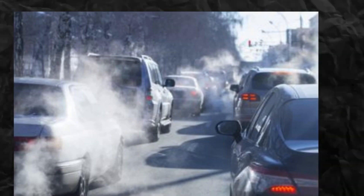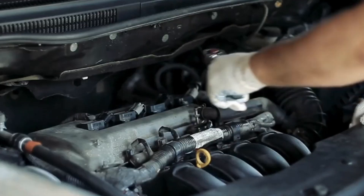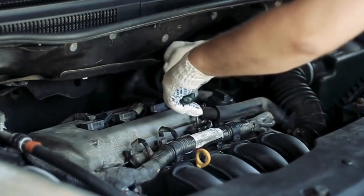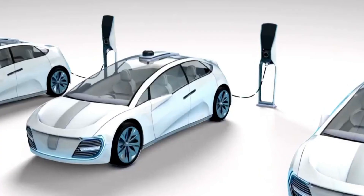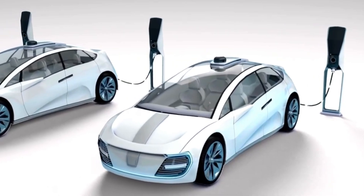As the automotive world evolves, these engines could redefine the way we think about cars, fuel, and the environment. The future of automotive engineering is here, and it promises to be more exciting, sustainable, and innovative than ever before.